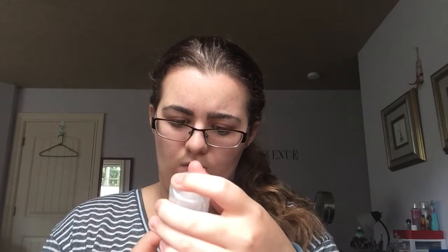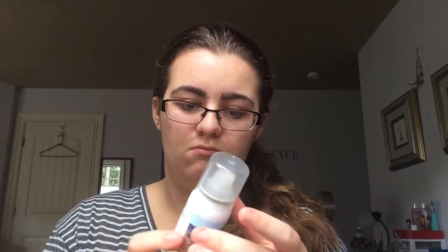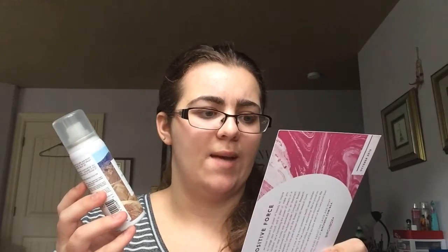The next product I see is this R Plus Co Death Valley Dry Shampoo. It is 1.6 fluid ounces — that's a pretty good size. It smells pretty good, actually. The full-size of this is $17 to $29 — it ranges. Style refreshing spray that absorbs excess oil, gives hair volume and body, and adds tousled texture.